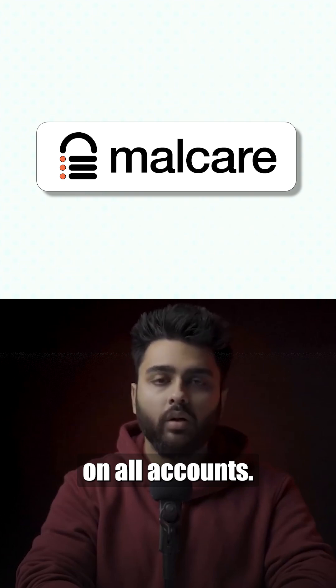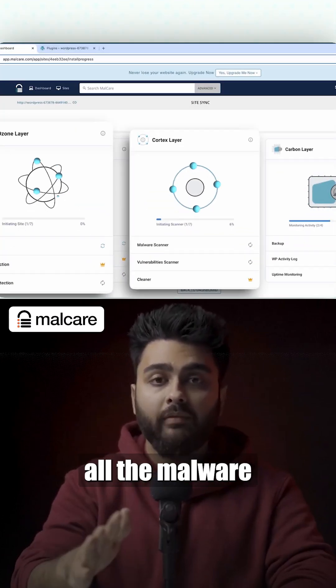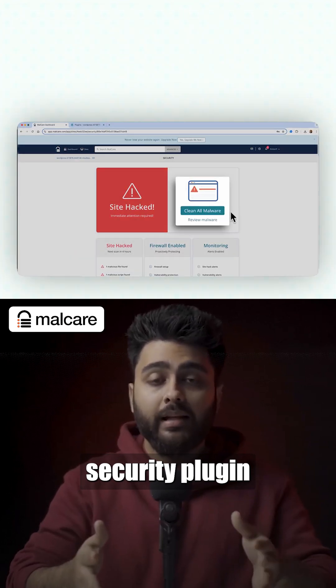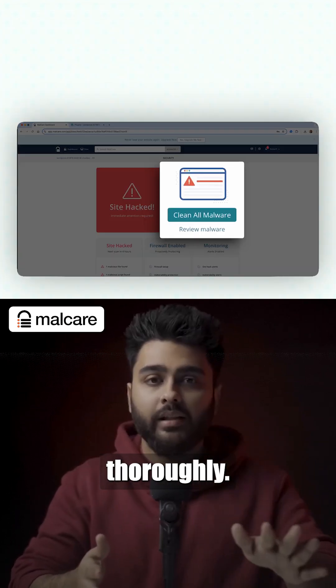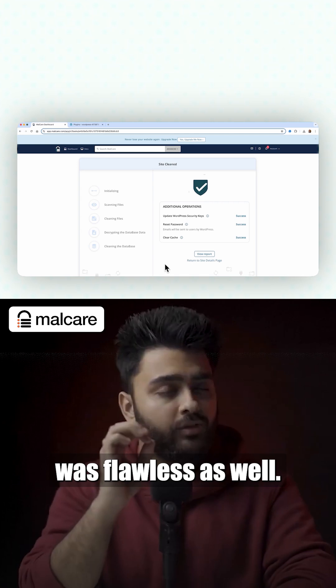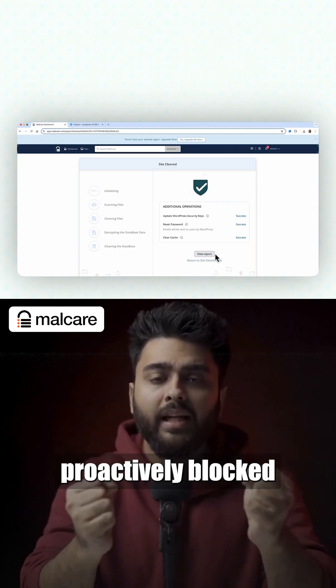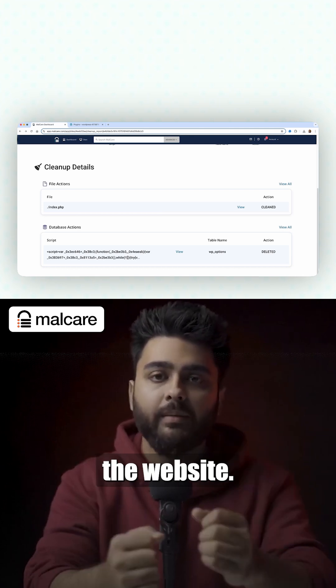MalCare easily won this race on all accounts. It detected all the malware on our test sites within minutes. It was the only free security plugin that managed to scan our sites thoroughly. The one-click cleanup experience was flawless as well. Not only that, the automatic firewall proactively blocks bad traffic from reaching the website.